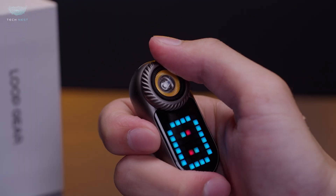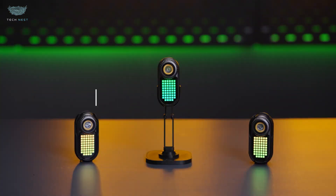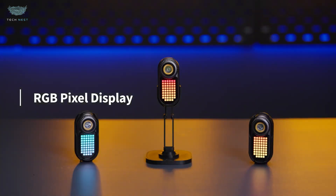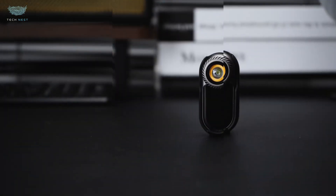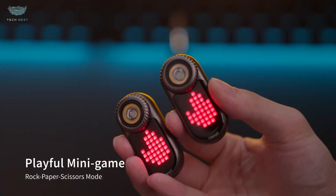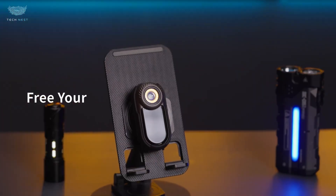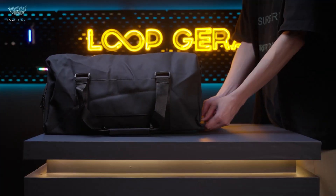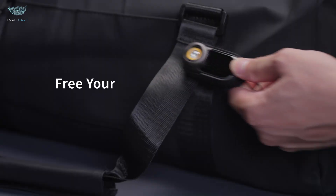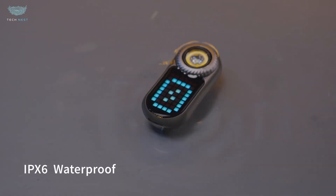But here's where it gets really interesting. The flashlight is surrounded by a ring of 52 RGB pixels that act as a mini-display. That tiny screen isn't just for show — it displays battery status, brightness levels, and even fun extras like mini-games. You can actually play games like rock-paper-scissors or dice by shaking the flashlight. It's playful, smart, and surprisingly addictive. You control everything using a rotating bezel and a single button on top. Turn, press, and interact — it's intuitive and satisfying to use.